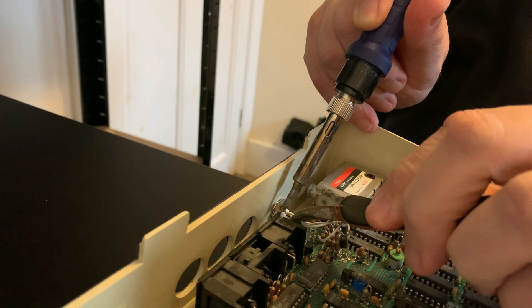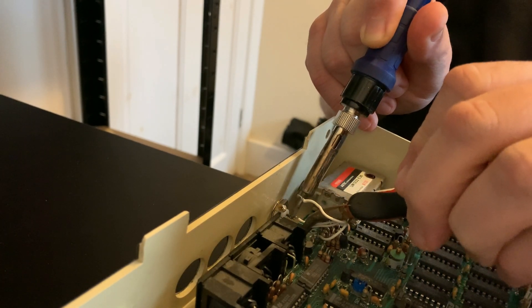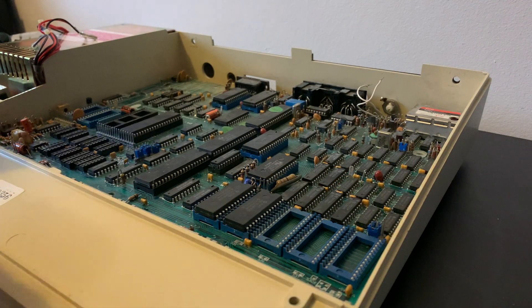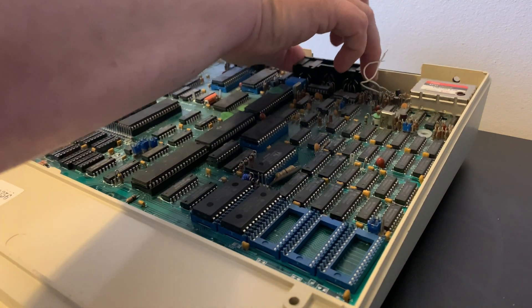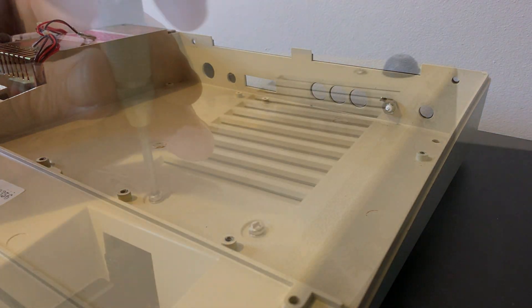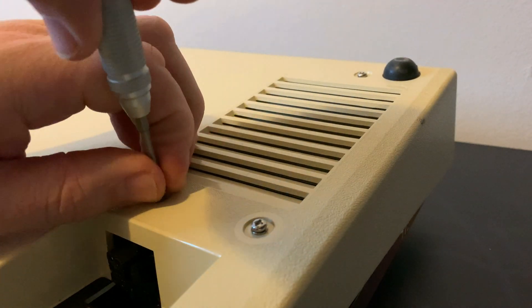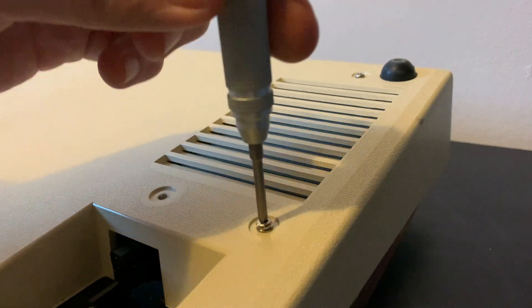It's only a couple of wires, so a dab of heat here and there and it's easy to disconnect. Take photos again so you know how to reconnect it later. With those wires disconnected, the main board simply lifts free, leaving a somewhat dirty case behind. The power supply is held in with these three screws on the bottom of the case.